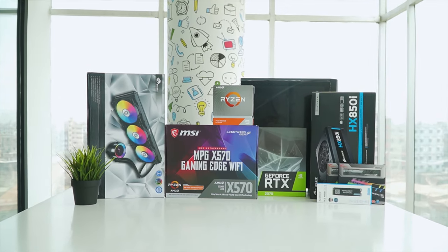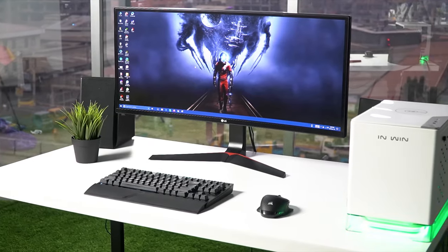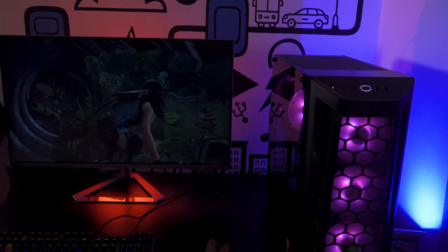Techfluencer delivers a complete buying guide for tech enthusiasts. We try our best to make you pick the best PC components, laptops, and other tech gadgets with brief technical information, pros and cons, ratings, and recommendations. Our tech expert team tests, reviews, and benchmarks thousands of products to come up with the list of the best and latest products, along with recommendations for the viewers. To know what is the best choice for you, watch the full video and check the description for the purchase links.